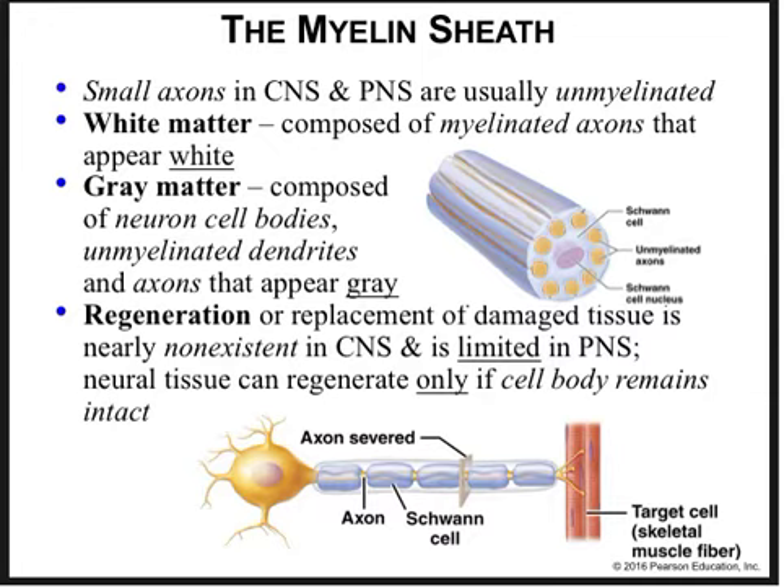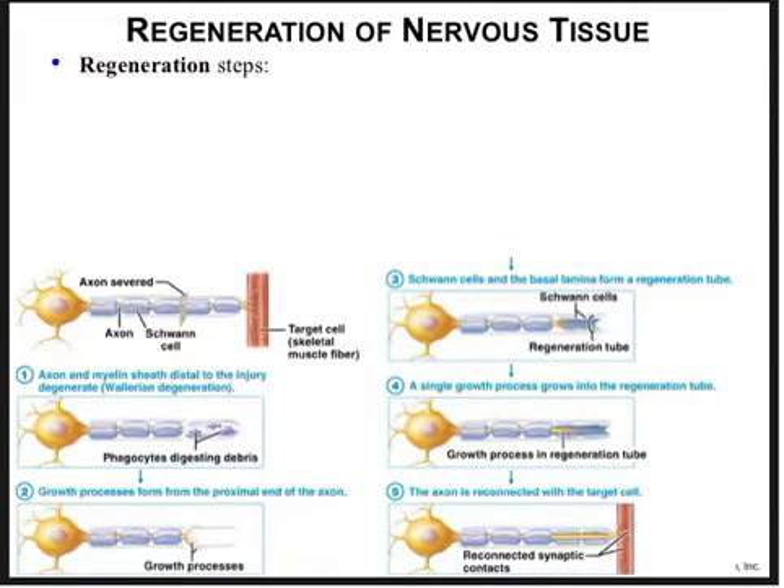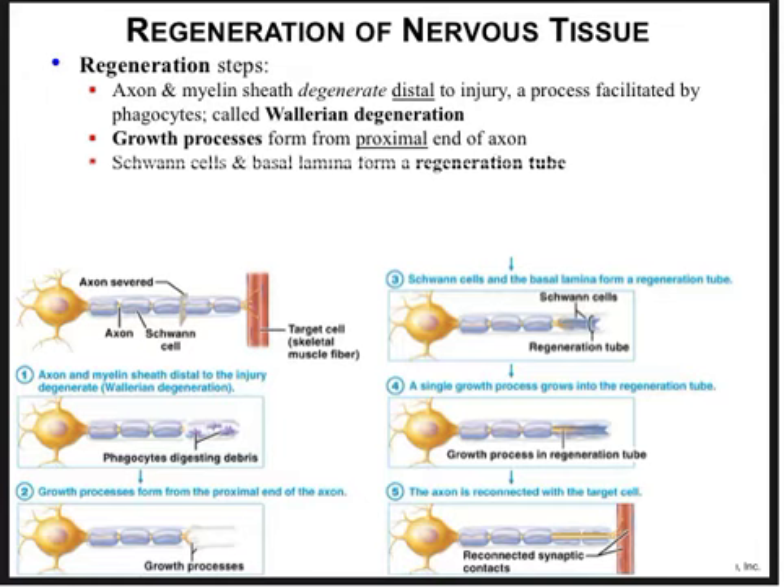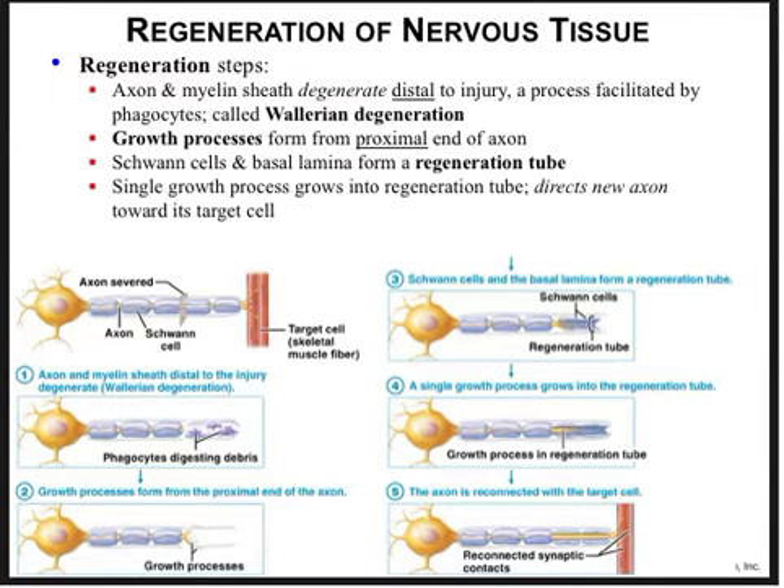Small axons in the central and peripheral nervous system are usually unmyelinated. White matter is composed of myelinated axons that appear white, while gray matter is composed of neuron cell bodies and unmyelinated dendrites and axons that appear gray. Regarding regeneration, in the PNS the steps include the axon and myelin sheath of the distal portion degenerating facilitated by phagocytes — called Wallerian degeneration — after which growth processes form at the proximal end, Schwann cells and basal lamina form a regeneration tube, and a single growth process grows into the tube directing the new axon toward its target.